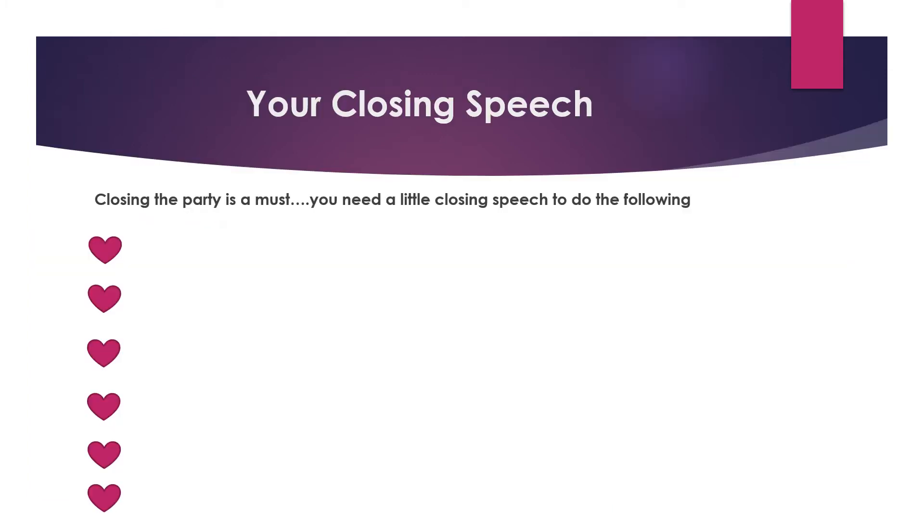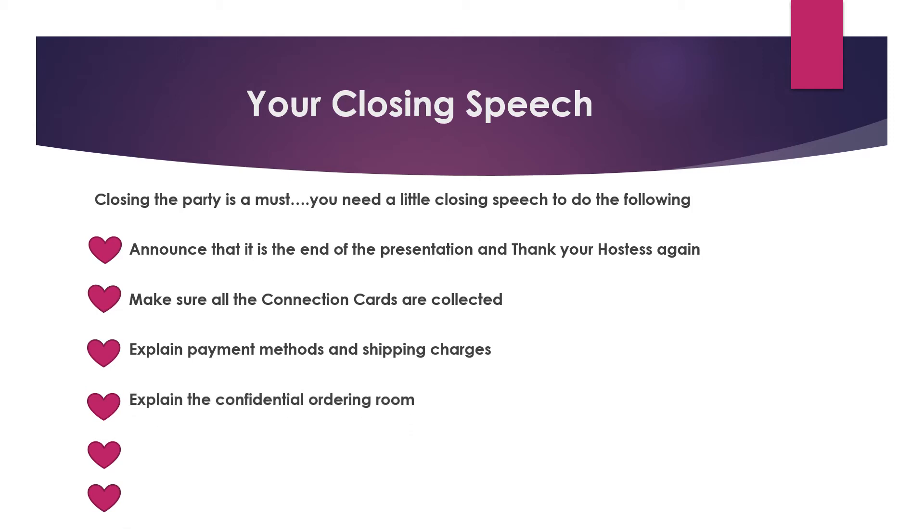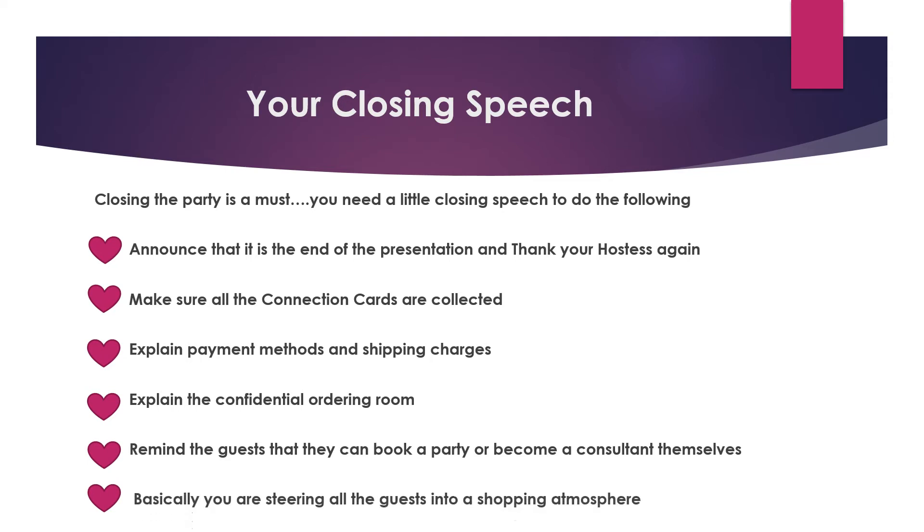Your closing speech — remember those bookends? Here's the second bookend. The closing to the party is a must. Your closing speech needs to do the following: announce that it's the end of the presentation and thank your hostess again; make sure all connection cards are collected; explain payment methods and shipping charges; explain the confidential ordering room; and remind guests they can book a party or become a consultant themselves. Basically, you're steering all guests into a shopping atmosphere.